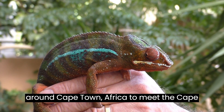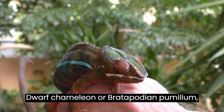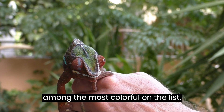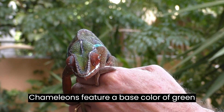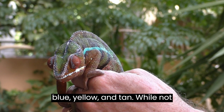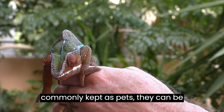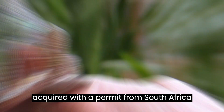Let's explore the area around Cape Town, Africa, to meet the Cape Dwarf Chameleon, or Bradapodian Pumulum, among the most colorful on the list. These small chameleons feature a base color of green with intricate side markings of orange, blue, yellow, and tan. While not commonly kept as pets, they can be acquired with a permit from South Africa's government.